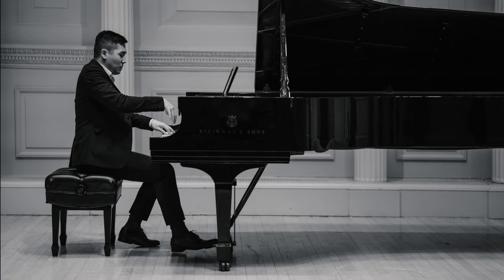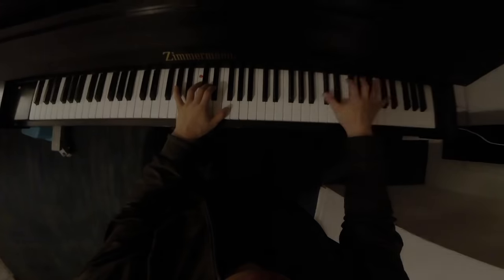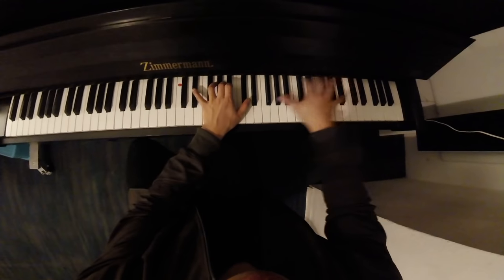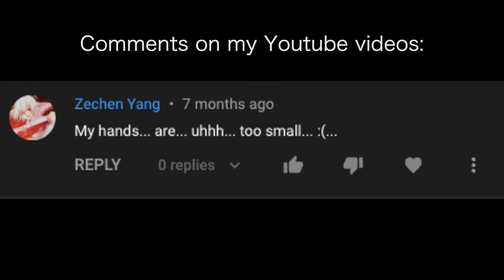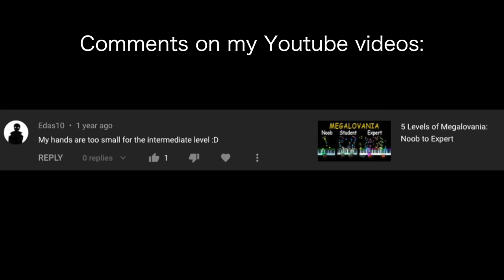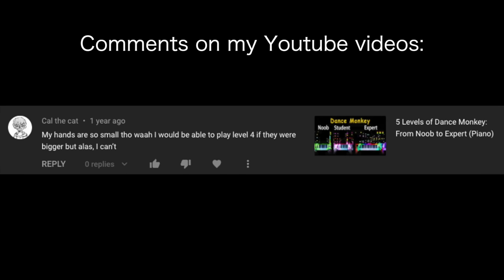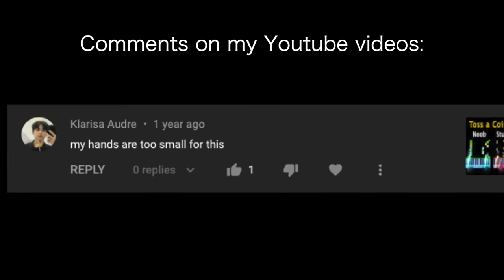Ever since becoming a professional pianist, one thought has always haunted me: I wish my hands were 10% bigger, just 10%, so that I can reach more notes and play fast passages more smoothly without straining myself. And it's not just me. As a YouTuber, I see a lot of comments from people who talk about having hands that are too small — and this is just a tiny percentage of the pianists who have the same problems.